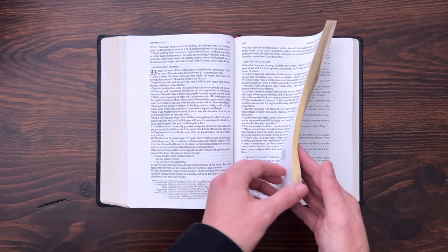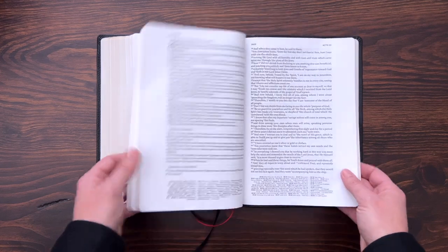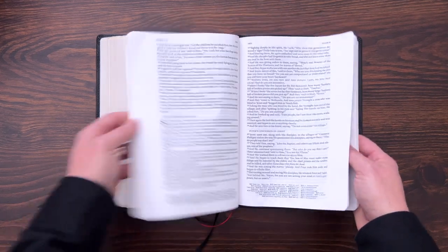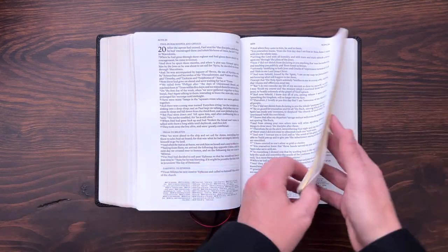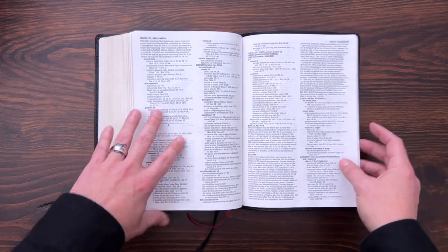Some of the pages stick together a little bit, and the more you use it they will stop doing that. But it goes straight throughout — black letter text, very, very consistent. This Bible has different things in the back of it, so I'm going to show you that and then do the comparison.